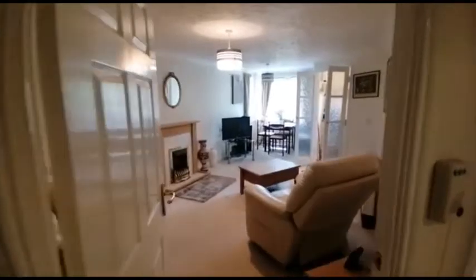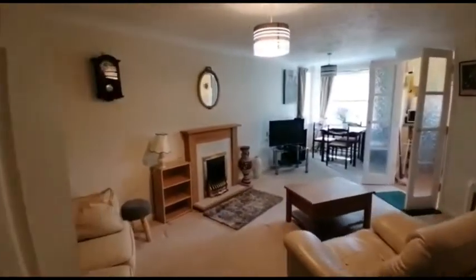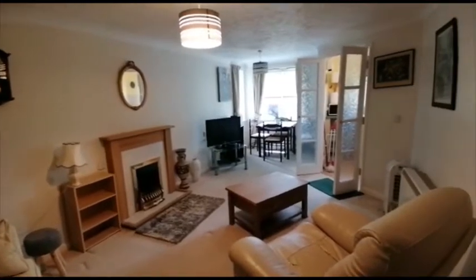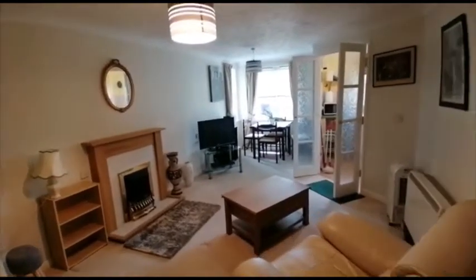Welcome to number 38 Constantine Court in Middlesbrough. This is a one-bedroom second floor apartment of an over-60s accommodation.